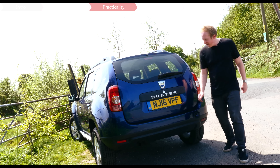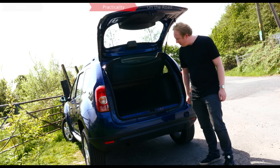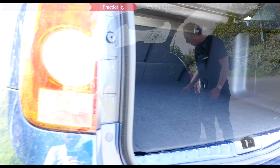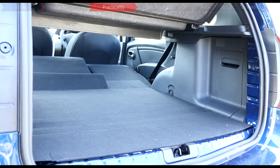For such a cheap car, you'll struggle to find a bigger boot, unless of course you go for the Dacia Logan MCV Estate. But here you've got 408 litres behind the rear seats, and if you fold them flat then it expands to a massive 1570 litres.